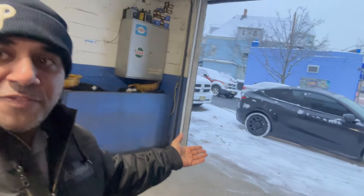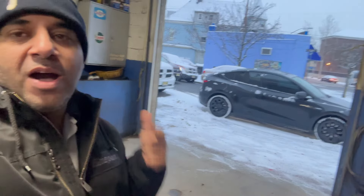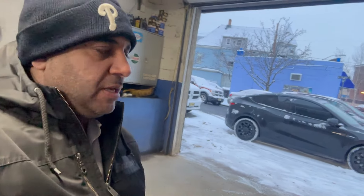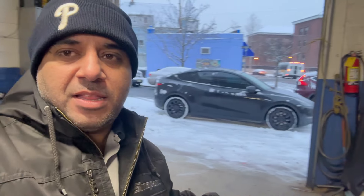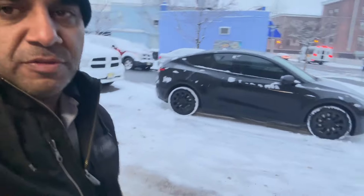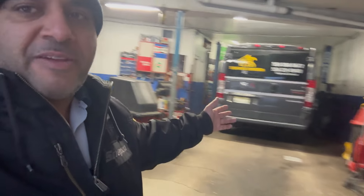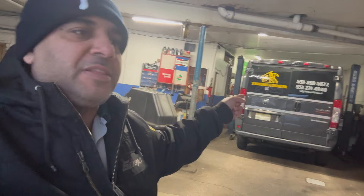First snow for the Tesla and she handled it great. I'm gonna take it for a drive. It's cleaned up a bit but we got about two to three inches of snow. I cleaned it off, inside is clean. We got a big job coming today — got the construction van ready, we gave a thirty, forty, fifty thousand dollar estimate, about fifty thousand dollar estimate to two different work sites.